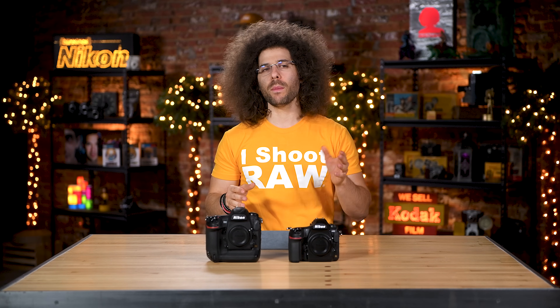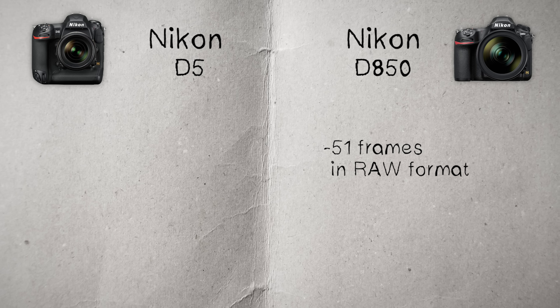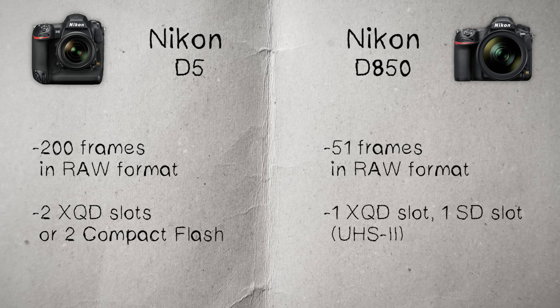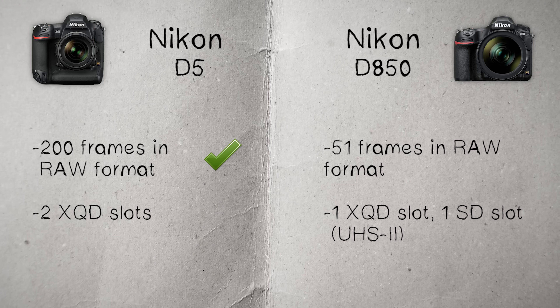Moving back to stills, how many frames in a row can you get in RAW with the D850? The answer is 51. With the D5, you can get 200. Part of the reason is it has two XQD card slots — or compact flash if you prefer, though I highly suggest sticking with two XQD cards. That's why you get super fast transfer rates and more shots in a row. In the D850 you have an XQD card and a UHS-II SD card slot, but the buffer inside the D5 is bigger — checkmark goes to the D5.